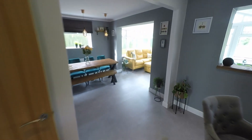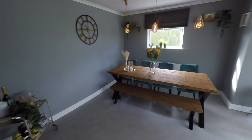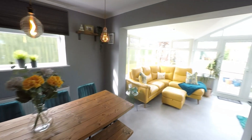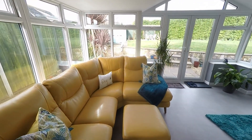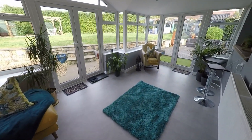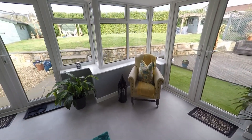An open-plan archway takes us into this great dining space — some really good floor space here for a great-sized family dining table and chairs. Then another open-plan archway leads into this very generous conservatory; a nice private space, not overlooked at all, with a great range of glazing allowing in plenty of light, and a versatile space offering further room for seating or dining furniture.